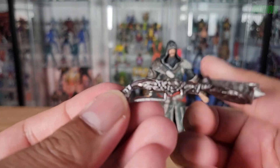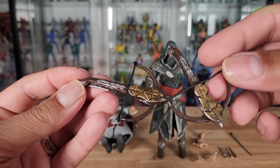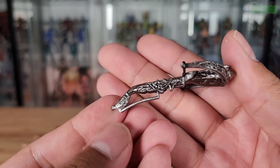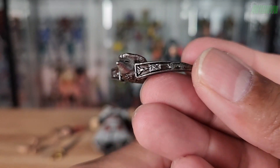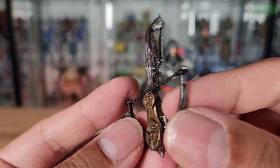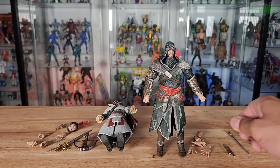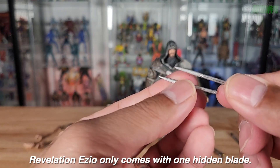Both figures actually share the same crossbow — they're exactly the same. The sculpt of this really looks good; it's got that antique look with dark silver paint. The detail along the front looks really good, and the top view is impressive as well. So they both share the same crossbow. For Revelations, the assassin blades for the sleeves appear to be the same as Brotherhood's.